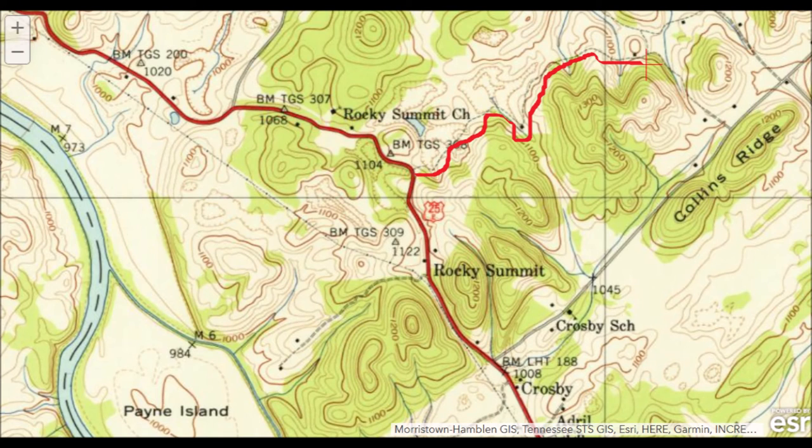I know old Ken Coffey will appreciate this, even though he's probably seen this map a million times. Here is basically where we were before the flood. You can see it was actually called Rocky Summit. Up there where the crosshairs is — the red line going to the crosshairs — that's actually the road we took to get to the cemetery. That was already a road back in 1935 when this map was made, and a dotted line went all the way up to 25E. Just to put this in perspective, all of that is basically now underwater.